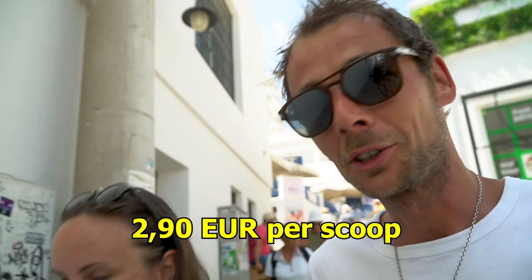No blueberry — it's €2.90 for one scoop. That's too much. It's a little bit of a tourist trap there.